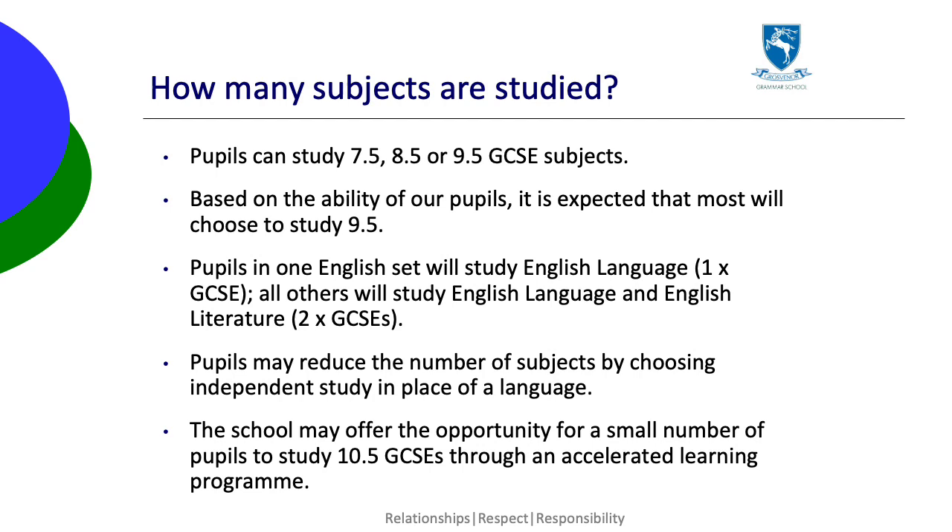There will be one English class which will study only English language. The other classes will study both language and literature. English teachers will be able to explain more about how this works. This has no impact on the other subjects studied.